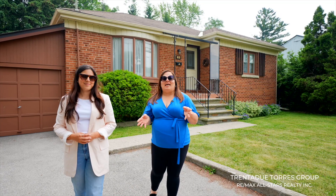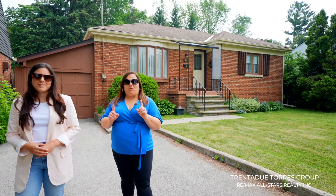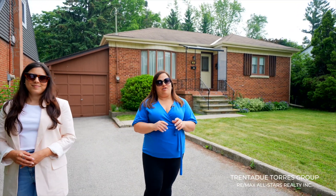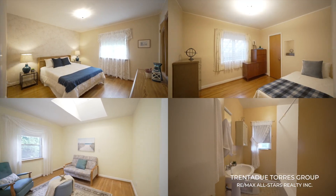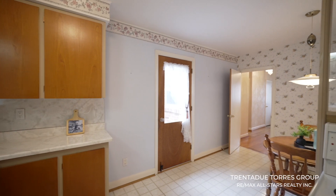Walking up to this house, you can see how expansive this lot really is. There is a great amount of frontage with a long driveway large enough to fit four cars. With a lot measuring in at approximately 50 by 150 feet, you have a great palette to make this property your very own. The main floor features three bedrooms, one bathroom, a full kitchen and living area, perfect for a growing family.